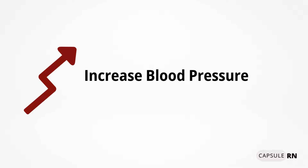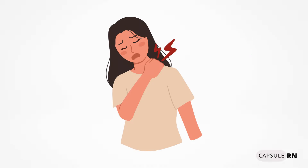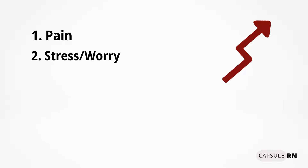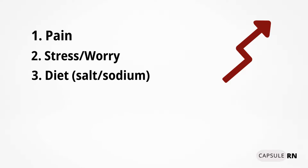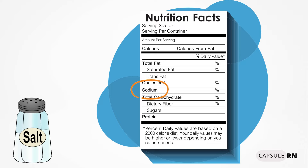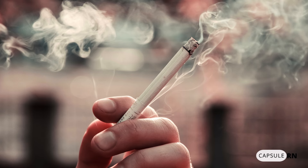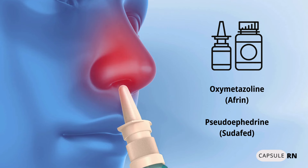Things that increase blood pressure include pain — a patient in pain after surgery or injury will have elevated blood pressure, and giving ordered pain medication helps both comfort and blood pressure. Stress and worry also elevate blood pressure, such as white coat syndrome in a doctor's office. A high-salt diet increases blood pressure, as do lifestyle choices like obesity or smoking. Decongestant medications such as oxymetazoline (Afrin) and pseudoephedrine (Sudafed) also raise blood pressure.